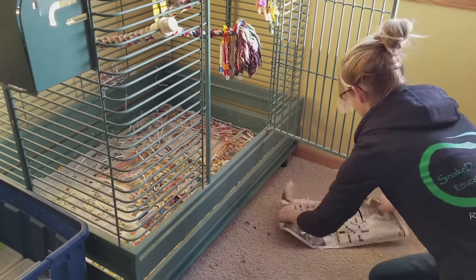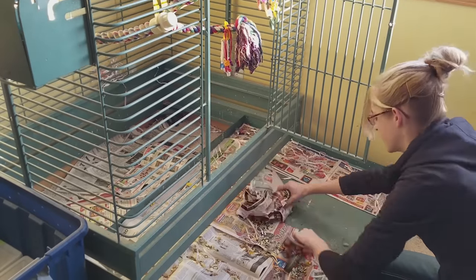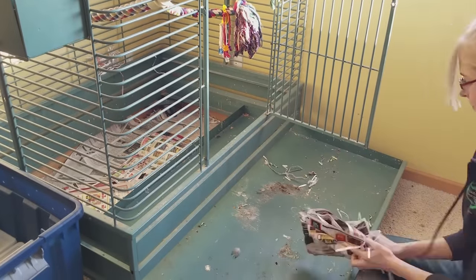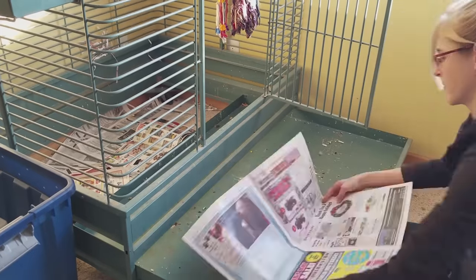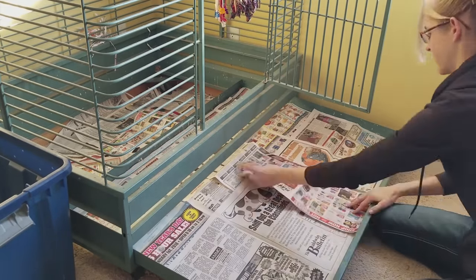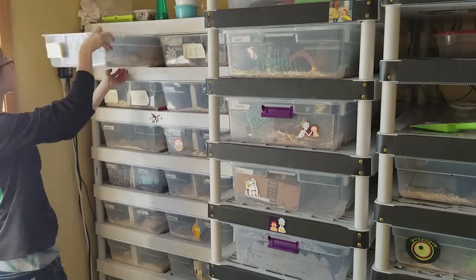My day usually starts cleaning Cheyenne's cage. Cheyenne is my 18-year-old blue and gold macaw. And if you didn't already know this, I was really into birds before I even got introduced to reptiles. I've had several macaws, an African Grey, some other birds too, but Cheyenne I will always have.